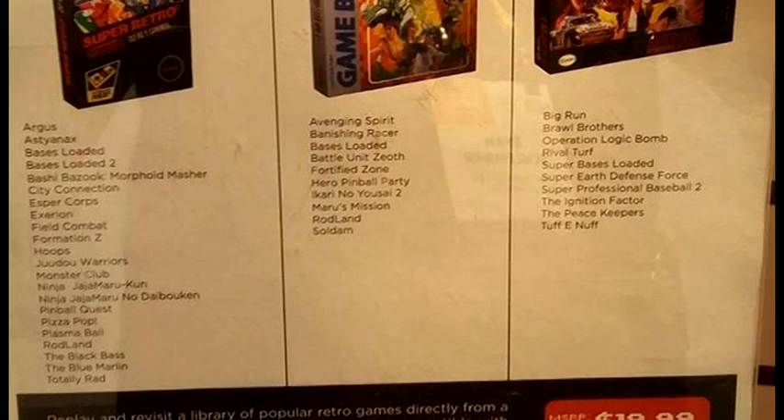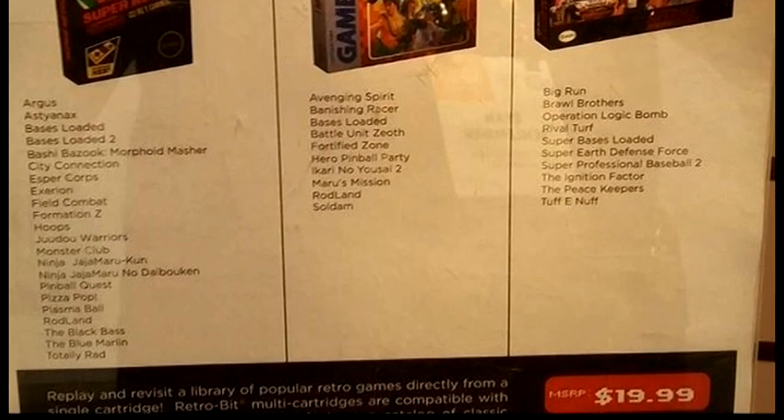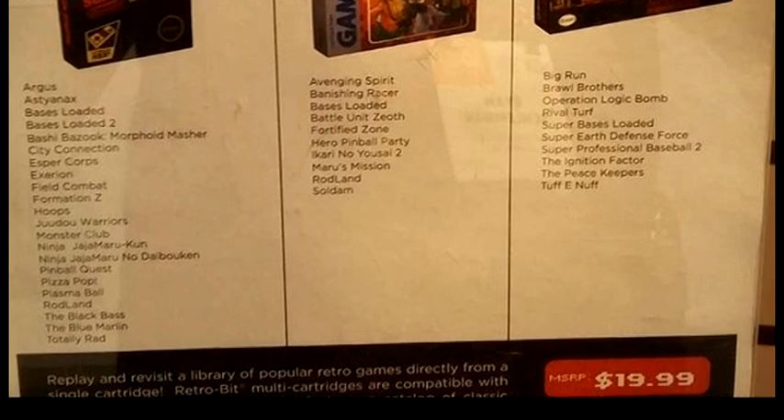I'm a huge Jaleco fan. I'm going to get all three of these — I can't wait to check them out. And as soon as I do, I'll certainly do a video on them to see how it works out.